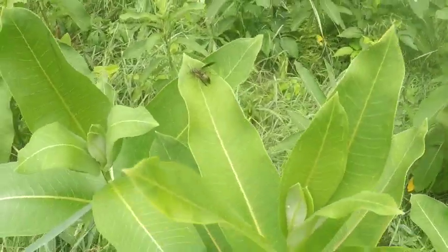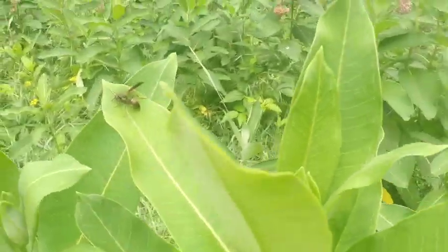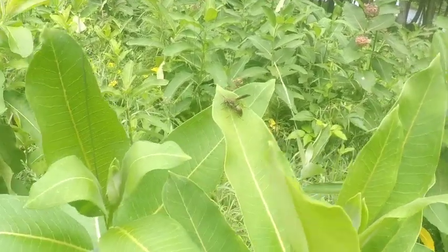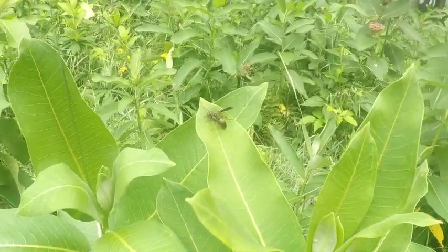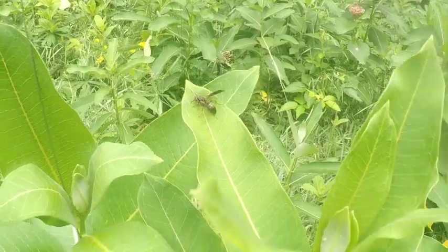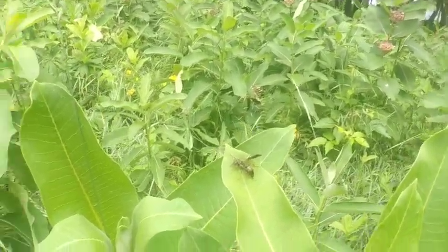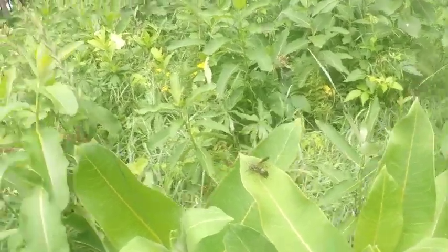Look at the wasp. I don't want to get too close — that just looks like a paper wasp to me. Paper wasps are pretty painful, much more painful than a yellow jacket I'll tell you that much, but they're not horrible, horrible.